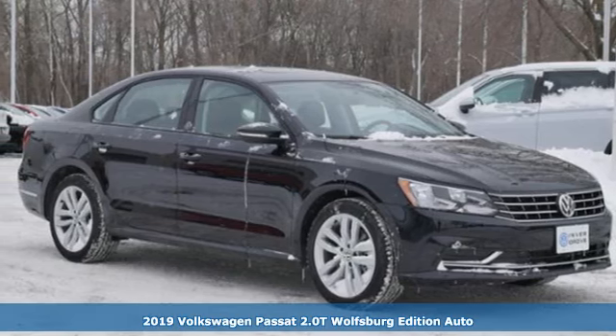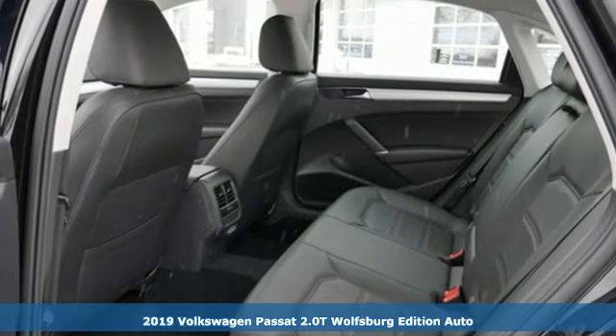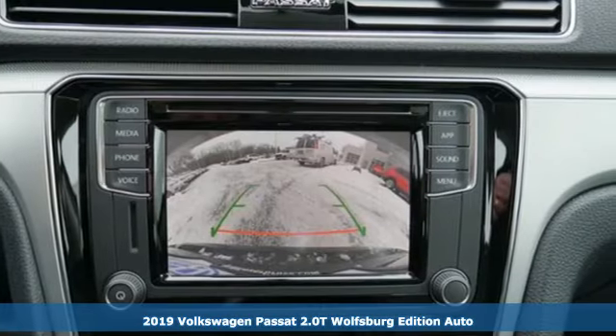It's a new 2019 Volkswagen Passat. It has room for all the pickups. With an engine that can get up and go, the Passat moves at the speed of family.